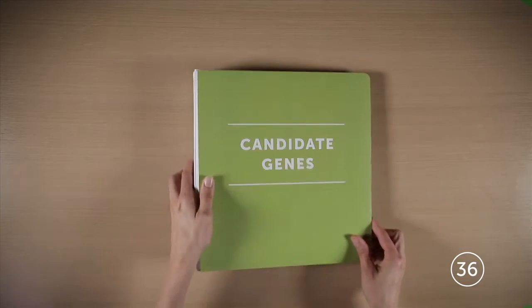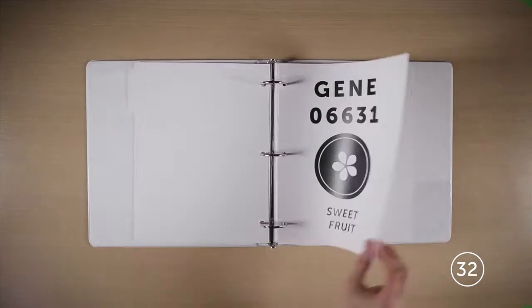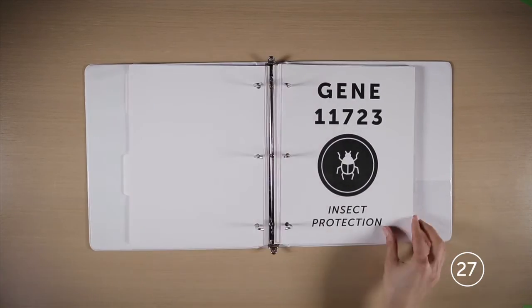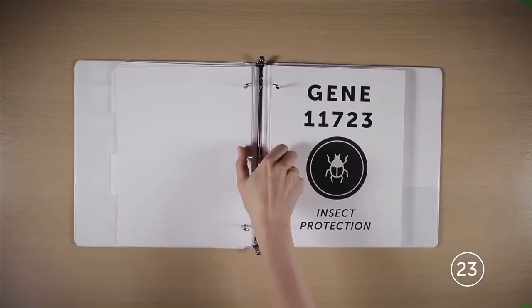Here's how it works. Plants get instructions for growth and development from their DNA, which contains thousands of genes. Researchers zero in on the gene containing specific instructions for a desirable trait. A copy of that gene goes into the DNA of host plant cells, which are grown into mature plants.